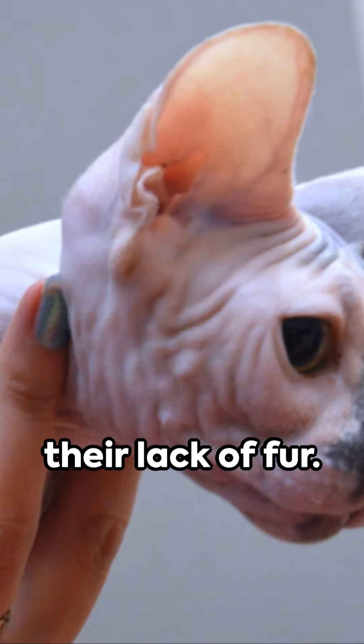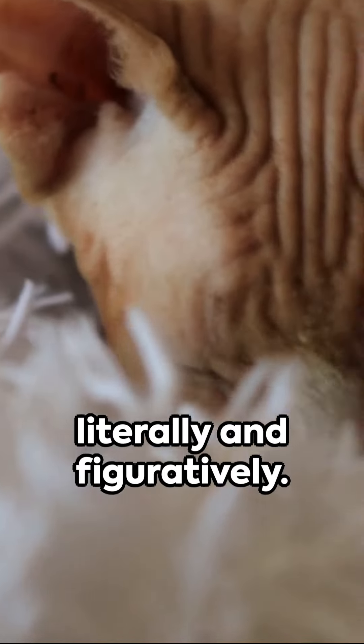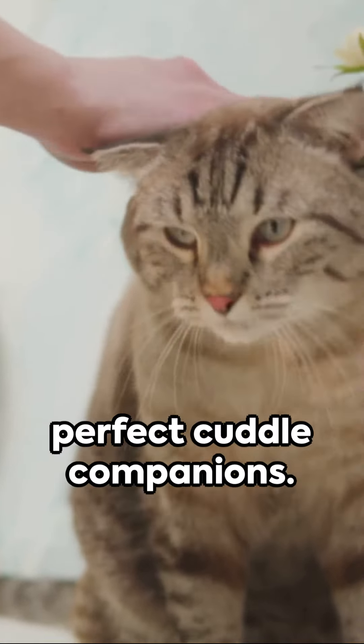Don't be fooled by their lack of fur. Sphinx Cats are known for their warmth, both literally and figuratively. Their skin, similar to a suede hot water bottle, radiates heat, making them perfect cuddle companions.